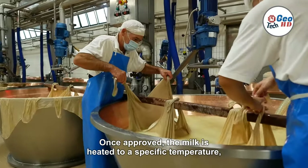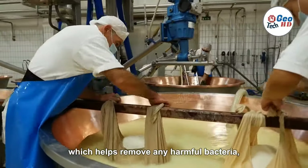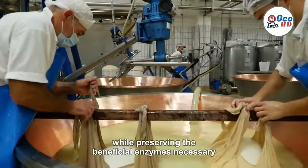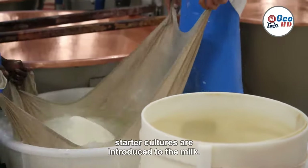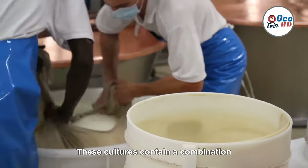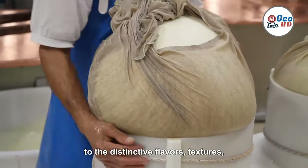Once approved, the milk is heated to a specific temperature, which helps remove any harmful bacteria while preserving the beneficial enzymes necessary for cheesemaking. To initiate the fermentation process, starter cultures are introduced to the milk. These cultures contain a combination of beneficial bacteria that contribute to the distinctive flavors, textures, and aromas of different types of cheese.